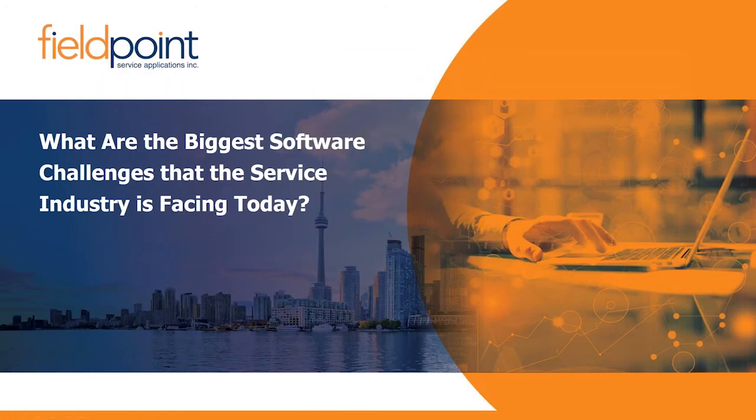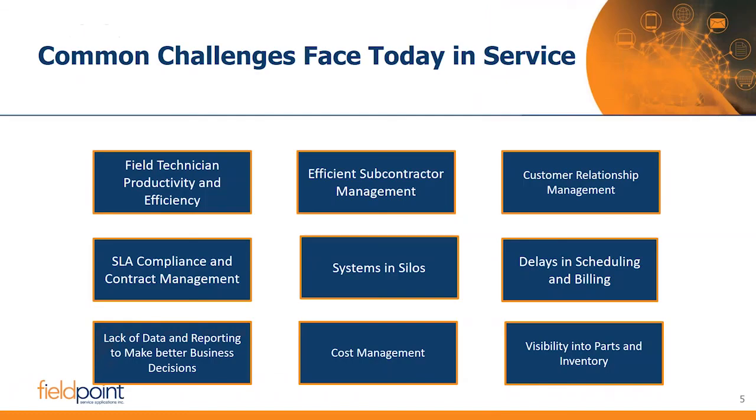The biggest software challenges faced in the service center is a big question and it's going to differ depending on who you're speaking with. These are probably the top nine that FieldPoint has been encountering for the last 10-plus years around common challenges. Some of these may speak to you, and some aren't necessarily relevant — for instance, some service businesses don't even deal with parts and inventory; they're doing ongoing maintenance of big equipment.